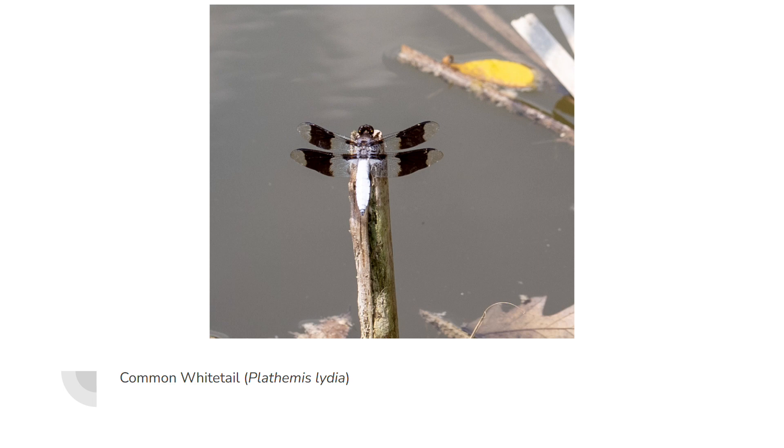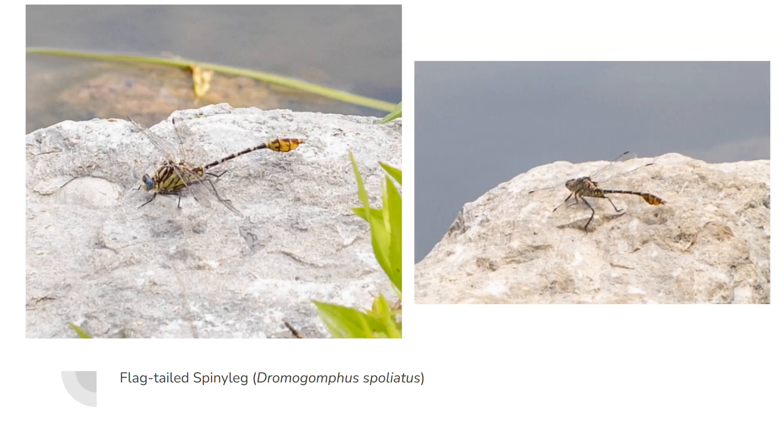Here's one that I had such issues catching for my entomology collections — the common whitetail. They move around a lot, but they do have a favorite perch, and this little branch was this guy's favorite spot. So I just had to wait for him to fly back around the pond, and then he landed — boom, photo. That's a tip on photographing these guys if you're having difficulties.